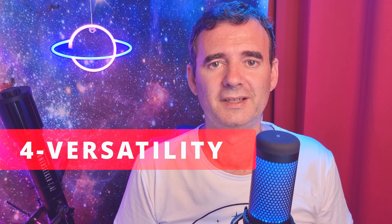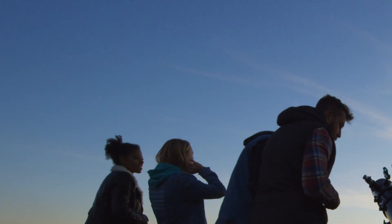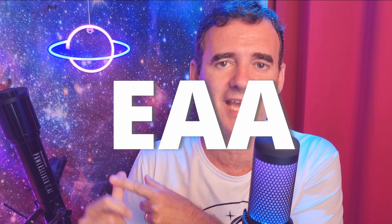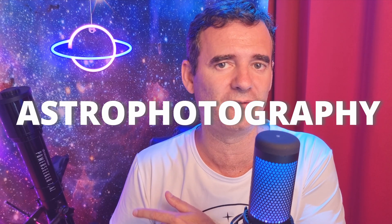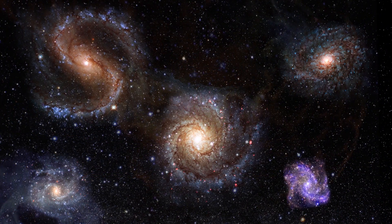In addition to that, we have another nice characteristic: versatility. You can use the 12 inch Dobsonian telescope with your kids, with your family, with your friends, or by yourself — doing visual, doing EAA (electronically assisted astronomy), or doing astrophotography. You can use it for everything: to watch planets, nebulae, galaxies, everything.